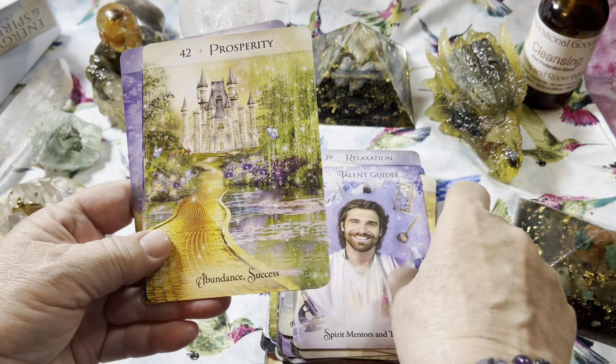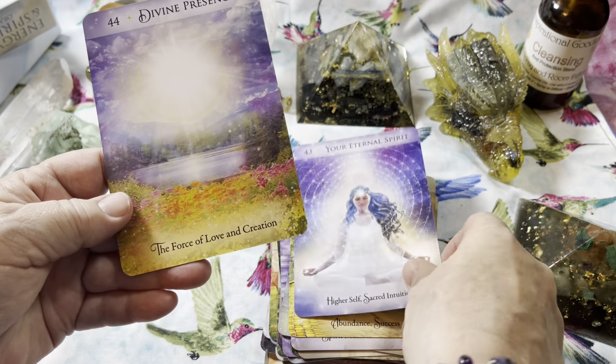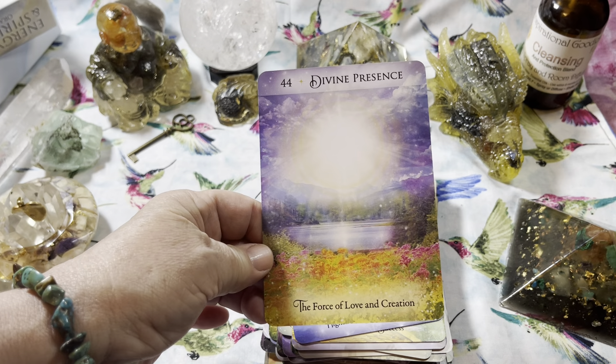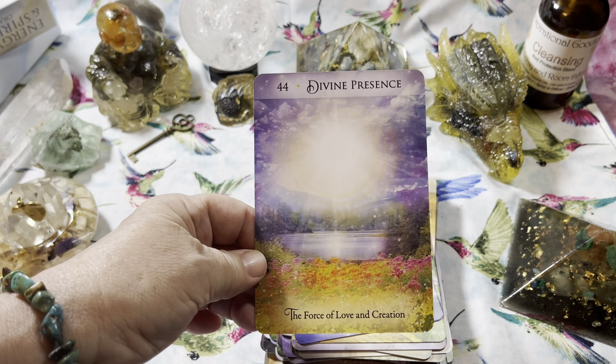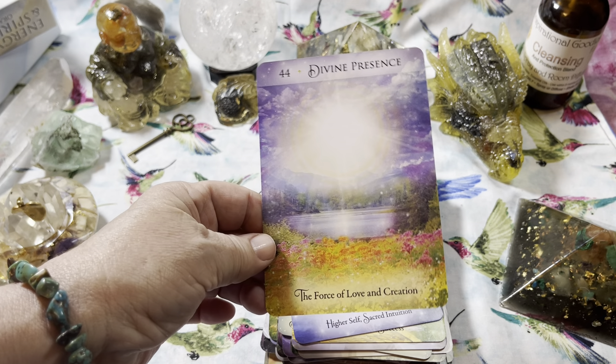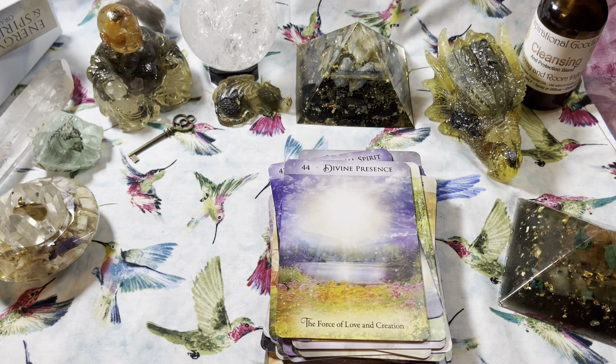Be sure to subscribe so that you see more of these deck flip throughs and our card of the day. I think this is a very beautiful card — 'Divine Presence: the force of love and creation.' Again, if you enjoyed this flip through, please click like and let me know what you think. Subscribe if you want to see more like this, and have a great day!